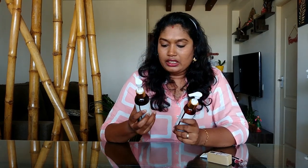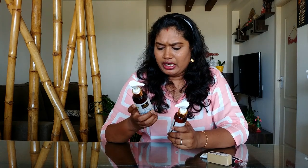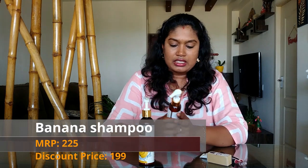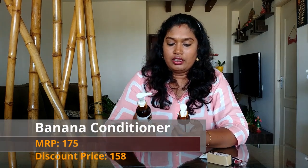The banana range — shampoo and conditioner. For the quantity, 200 ml shampoo and MRP is 225. The sale price is 191. The conditioner is 120 ml, MRP is 175, and the sale price is 151.